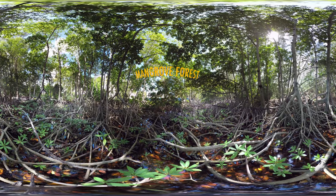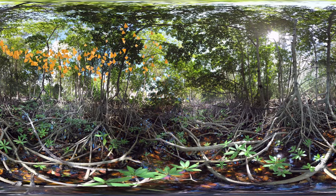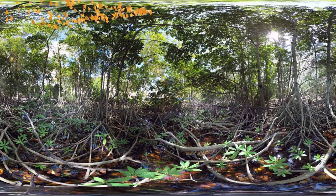This is a mangrove forest. Mangroves are essential to the South Florida ecosystem. Mangroves are important for animals because these forests are home to many different types of fish, crabs, shrimp, mollusks, and all of the birds you're hearing.